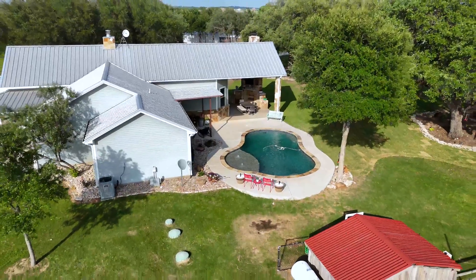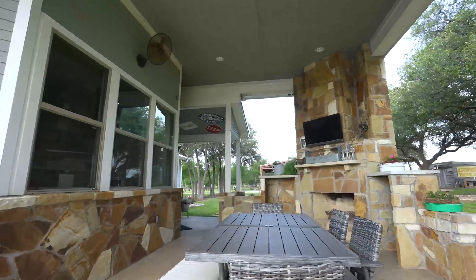Outside of this property is really an incredible oasis to just enjoy your time. There's a pool, there's this fire pit, and there's plenty of places to sit and just relax.